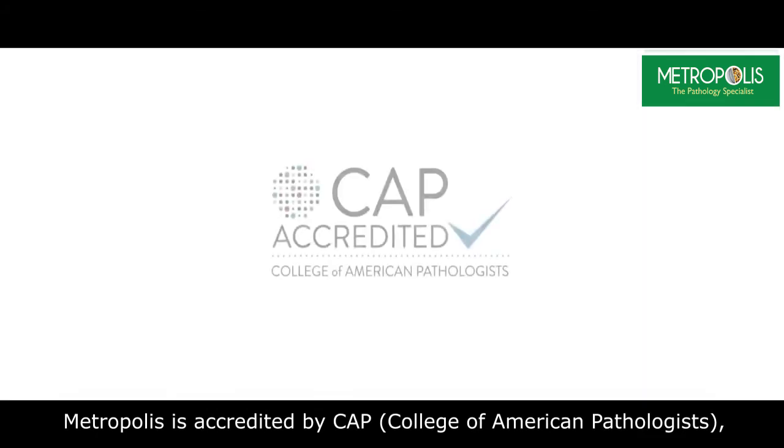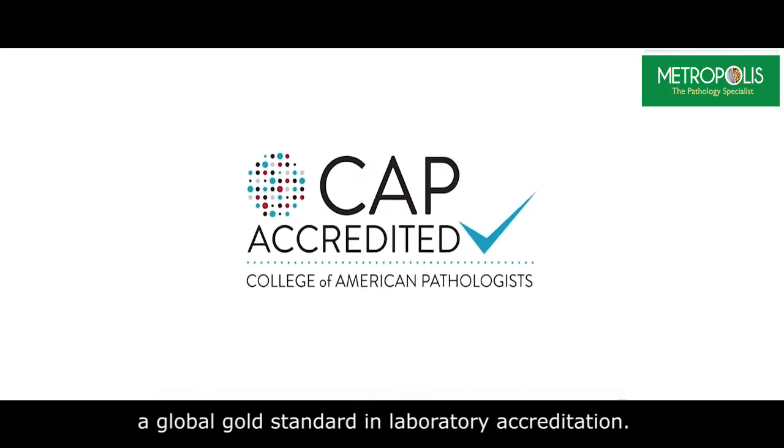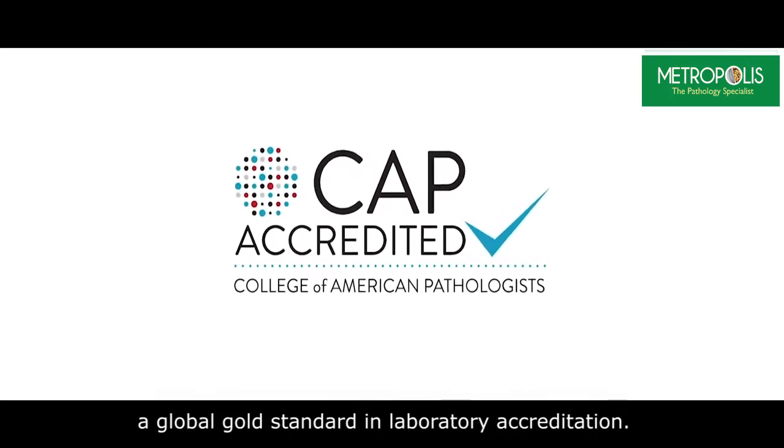Metropolis is accredited by CAP, that is College of American Pathologists, a global gold standard in laboratory accreditations.